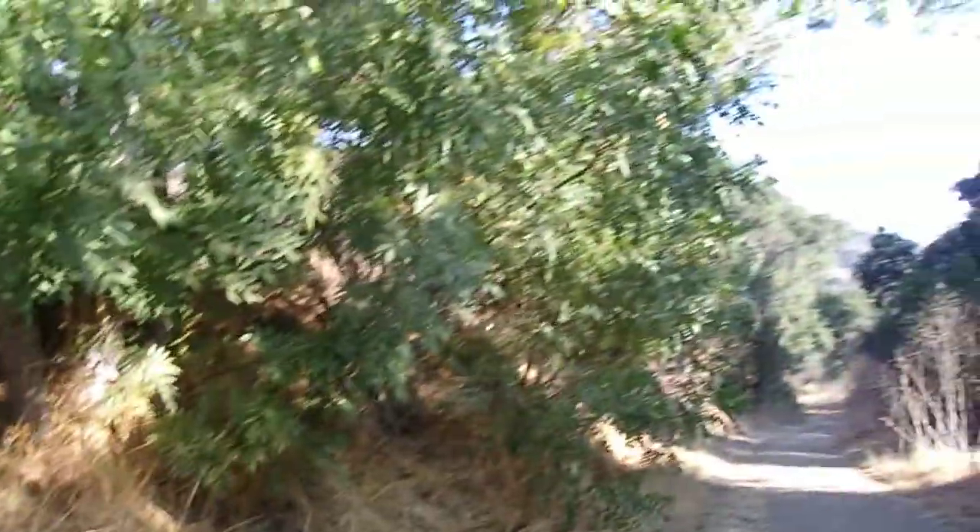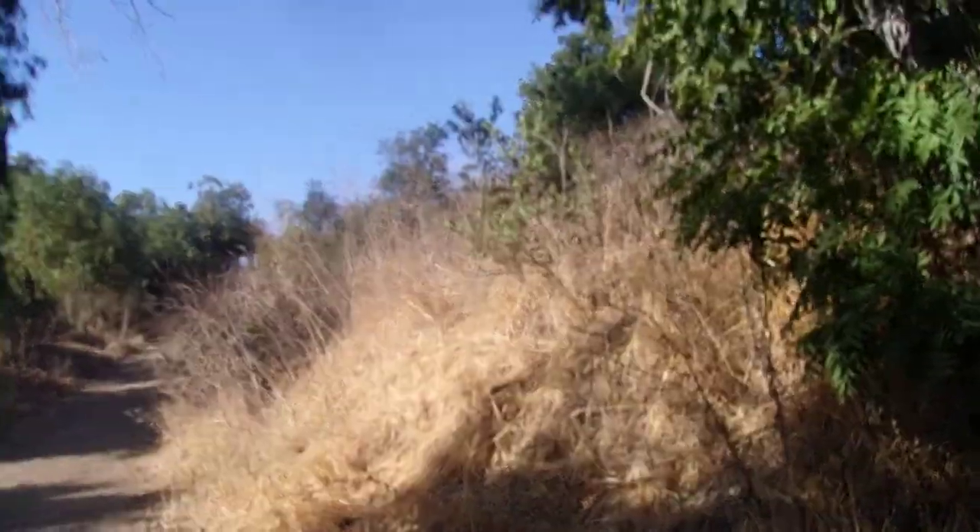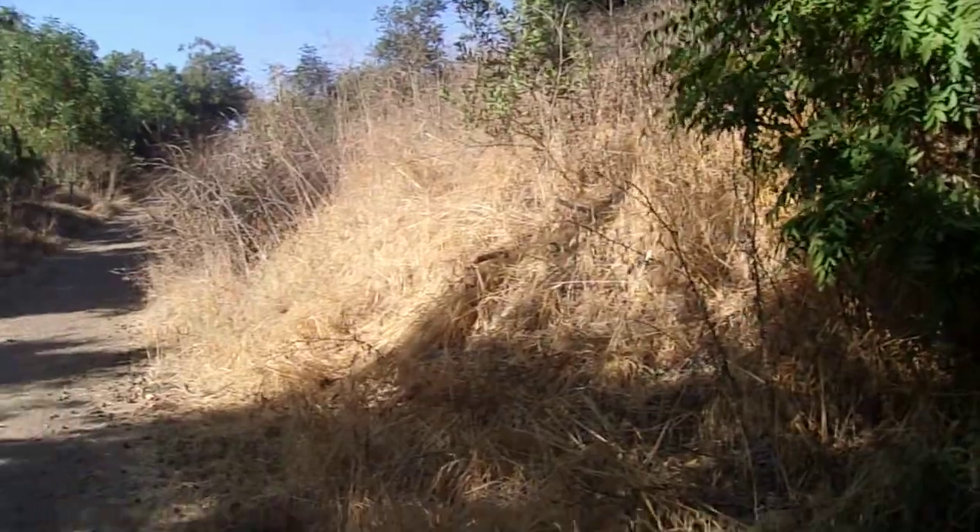Good morning, this is Brian. Today is Thursday, October 17th, 2019. I am between La Habra Heights and Roland Heights in southern Los Angeles County, just north of the Orange County/L.A. County borderline. And today, I got another spotlight on trees for you.